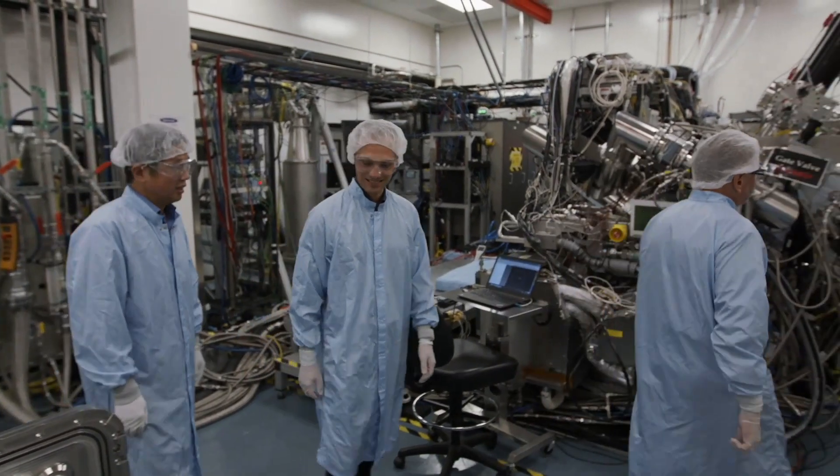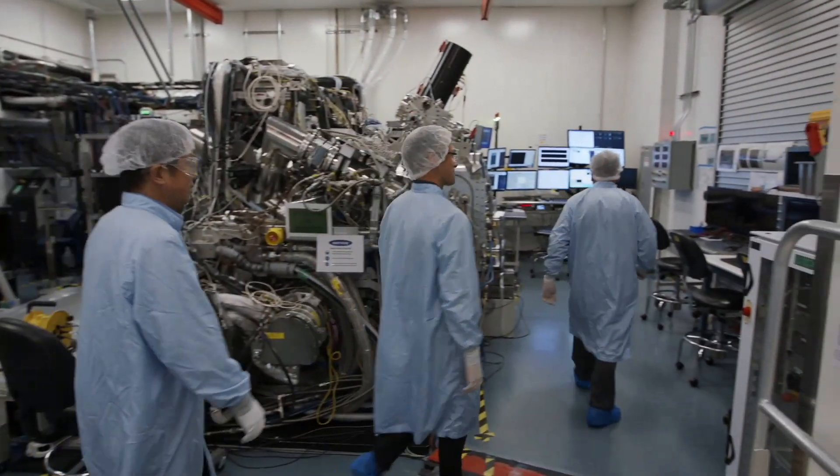ASML has already sold more than 100 of the new lithography systems. The funny thing is, looking back in retrospect, it all looks so simple — and you wonder why it took so long. But all good inventions look simple.